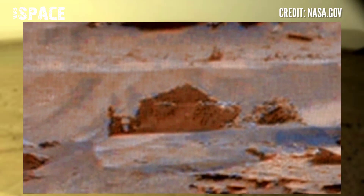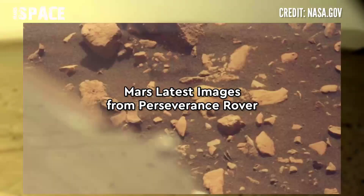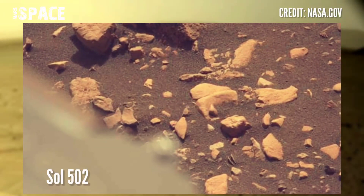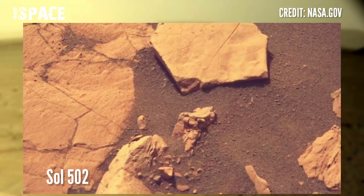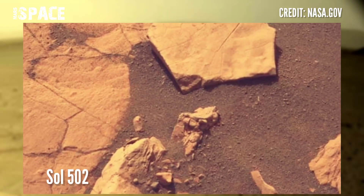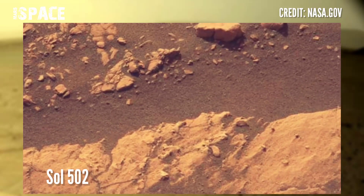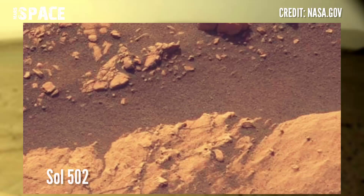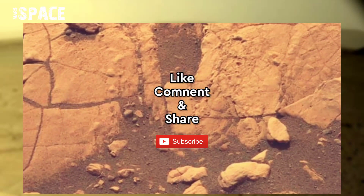Right now, Mars Perseverance rover using Mastcam-Z at the surface of the red planet — this was captured on 19 July 2022, sol Armachoni 502. If you like my video, hit thumbs up and don't forget to share with your friends. Thanks for watching.